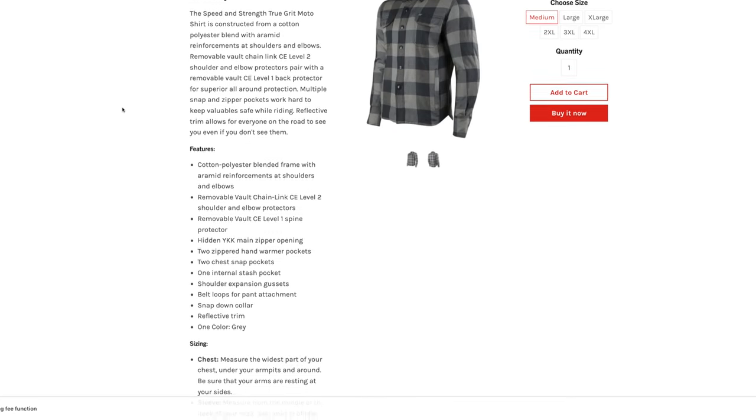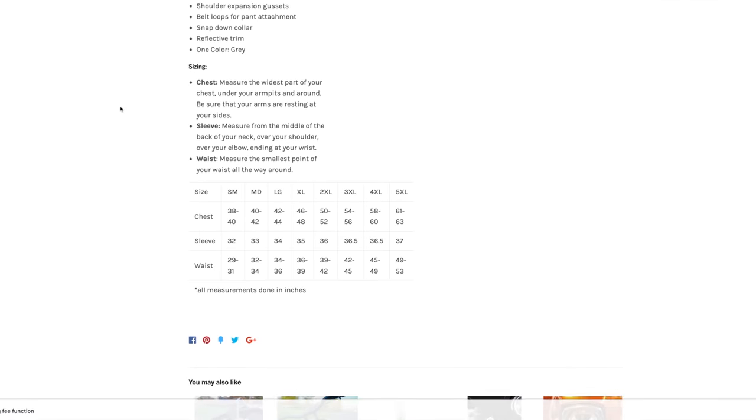The shirt comes in one color — a gray and black checker pattern, which is a very neutral color. As far as sizing goes, no surprises: standard sizes with chest measurements. I'm a large, ordered a large, no problem — plenty of room to move, especially with those shoulder gussets. There's an actual size chart in the store listing if you need to measure to get the right size.